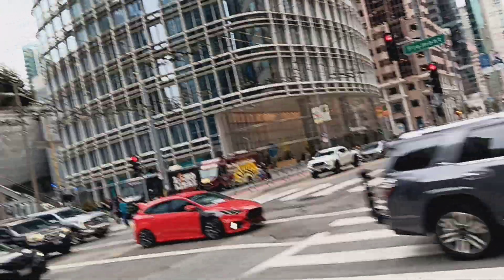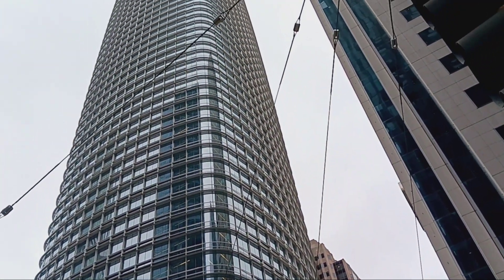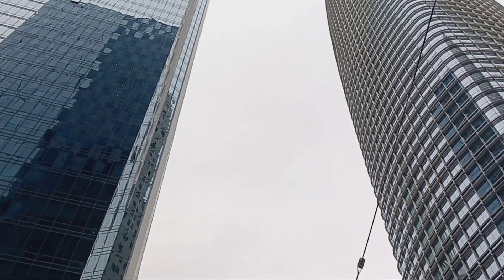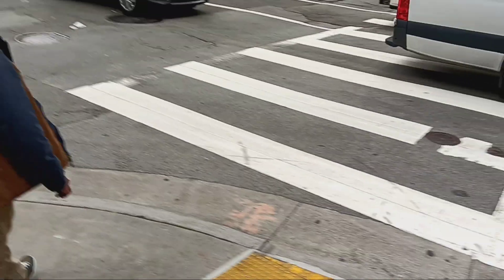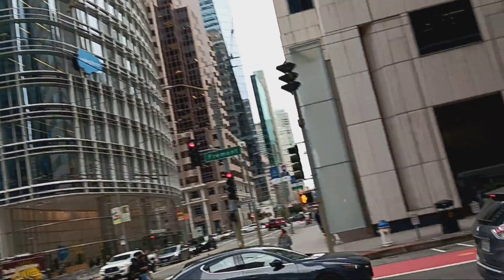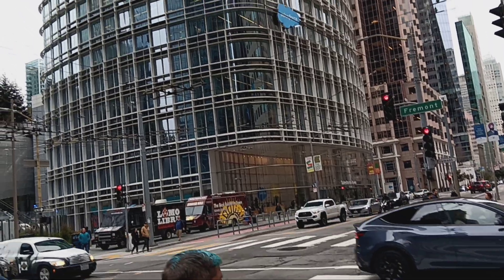Welcome back. We are in San Francisco's Financial District, right in front of Salesforce Tower, one of the tallest towers in San Francisco. We are on Mission Street.